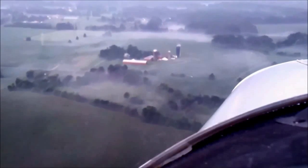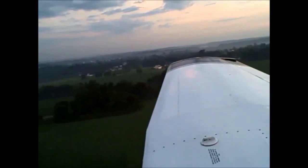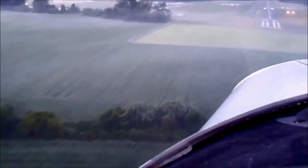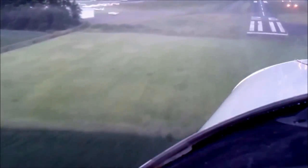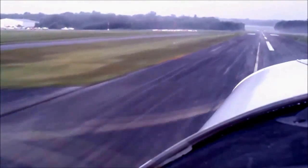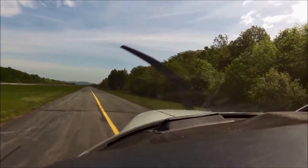About an hour and a half later, we make our approach into South Jersey Regional Airport. The runway is relatively short and obscured by fog this morning, so Dr. Mike and I are extra cautious during our approach. Once down, we park our plane and wait for our connecting flight to arrive.